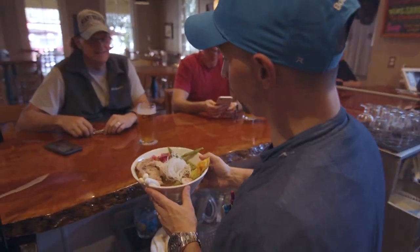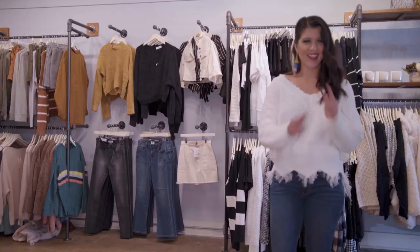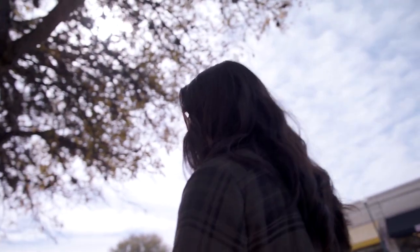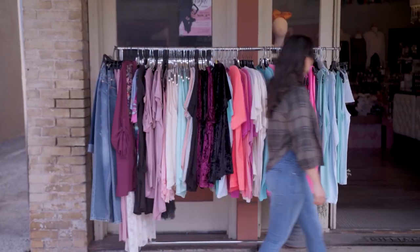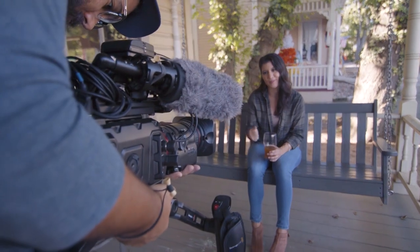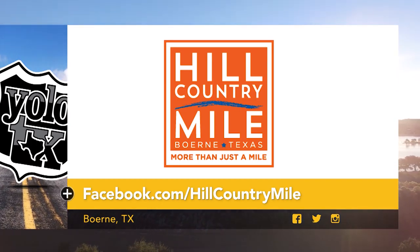Whether it's an elevated experience with a chef-designed menu or that small-town hospitality with modern flair, the Hill Country Mile is the perfect experience you have to explore for yourself. We've reached the end of our day here at the Hill Country Mile — thank you to everyone in Boerne for hosting us, today was an absolute blast. Fall in love with Boerne by clicking the link below to learn more about the destinations we explored today.